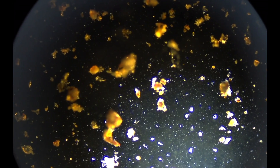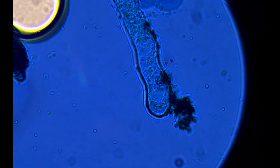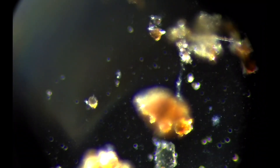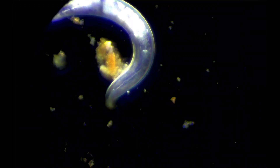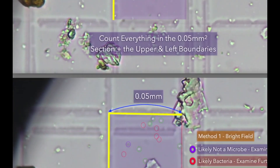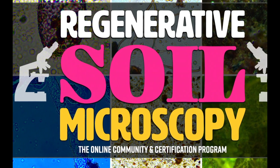What if you could verify if your compost was actually doing its job? What if you could verify if your mycorrhizal inoculants and bio-fertilizers are actually worth the money you're spending on them? It's all possible — and it's all things you can learn in the Regenerative Soil Microscopy 20-week online course, where you can learn not just to understand your soil, but to see that the things you're doing are actually working.